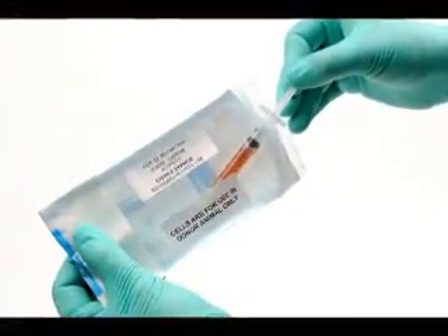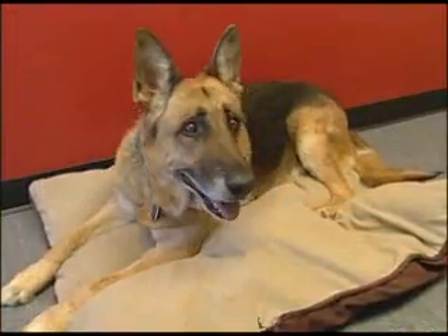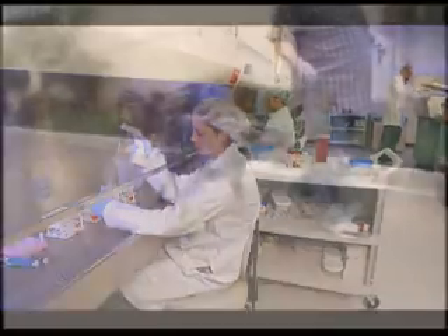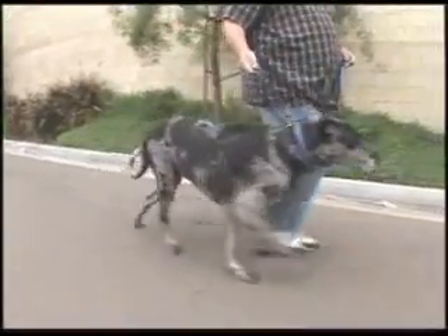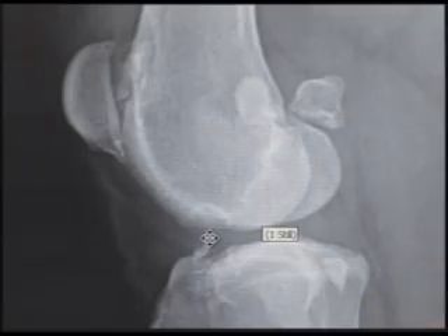High tech help is on the horizon. Technology developed by VetStem is bringing relief to painful dogs. Known as regenerative medicine, VetStem uses the pet's own stem cells harvested from body fat to regenerate cartilage.